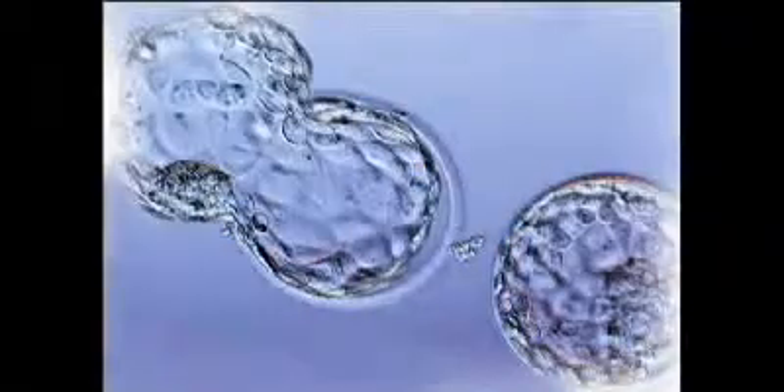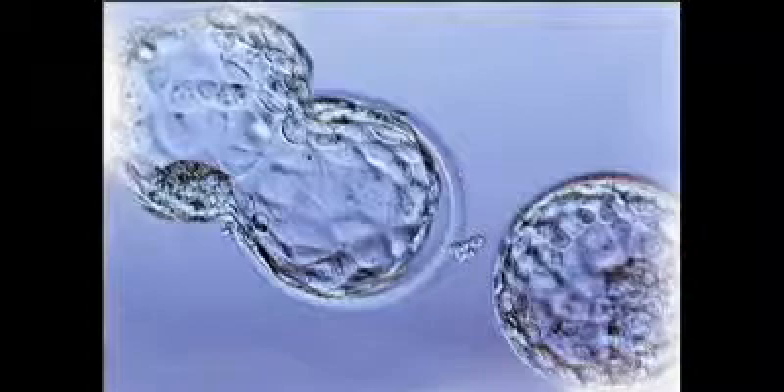We leave the embryos undisturbed until the morning of day five. By day five, the embryos have gone through significant changes, growing from eight cells to somewhere around 60 to 100 cells. These embryos are called blastocysts, and they are differentiating into two cell types: the inner cell mass, which becomes the baby, and the trophectoderm, which becomes the placenta. We grade those embryos based on development and quality and decide which will be transferred to the uterus. The number of transferred embryos is typically fewer for a blastocyst transfer than for a day three transfer.